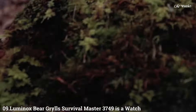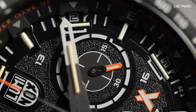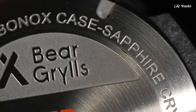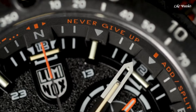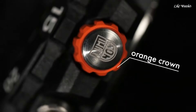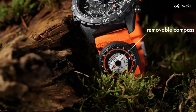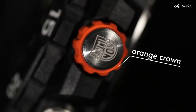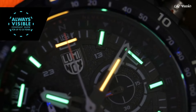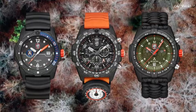Number 9: Luminox Bear Grylls Survival Master 3749 is a watch designed for adventure and outdoor enthusiasts, inspired by survival expert Bear Grylls. Key features include Swiss quartz movement for reliable and accurate timekeeping, crucial in challenging environments; a Carbonox Plus case — a lightweight and durable material that can withstand bumps and shocks; and 300-meter water resistance, suitable for swimming, snorkeling, and even shallow diving.